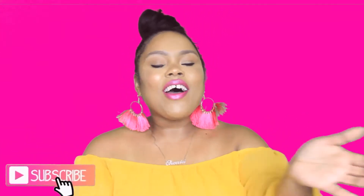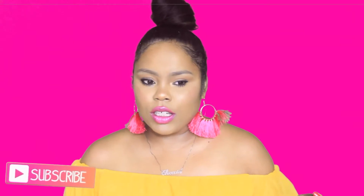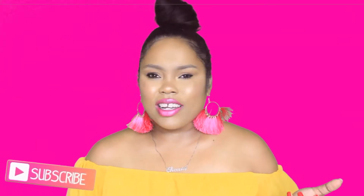Hey guys, what's up! Welcome back to the channel and welcome back to another favorites video. I have not done a favorites video in forever — I think my last one was in March. So let's go ahead and get into this favorites video.